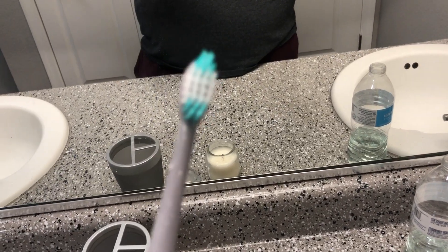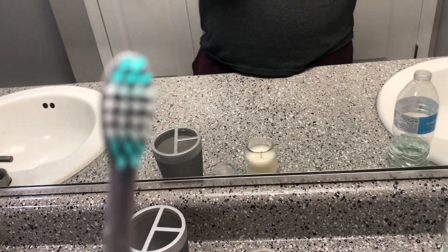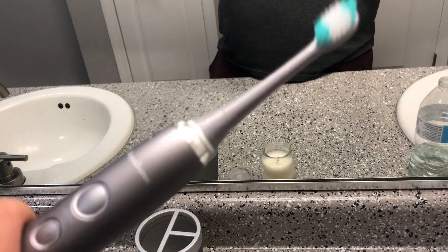Next, we got some toothpaste — it's a toothpaste.